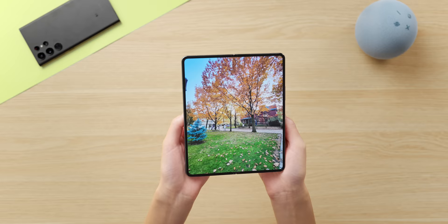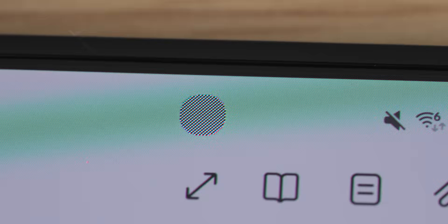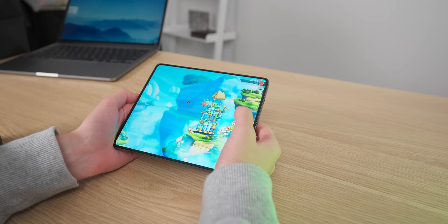The super thin bezels and the underscreen front camera really bring together the all-screen look. The underscreen camera is still pretty visible, but it's much less distracting than a hole punch. Overall, this big screen is really great for watching stuff and playing games — everything looks good and feels super smooth on it.